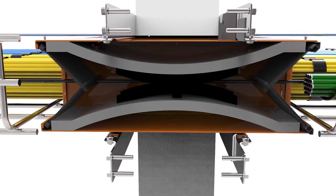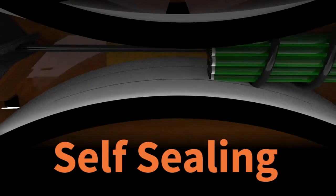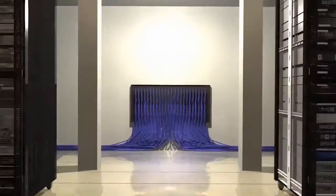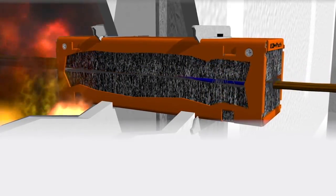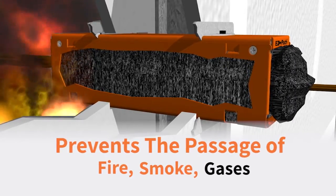The EasyPath system consists of an enclosed heavy gauge galvanized steel channel lined with self-sealing and self-adjusting intumescent pads. These patented state-of-the-art pathways are engineered for rapid expansion when exposed to fire or high temperatures, preventing the passage of fire, smoke, and gases.